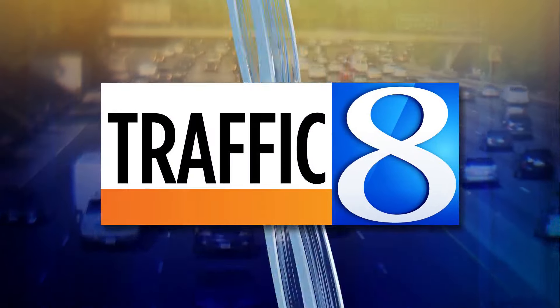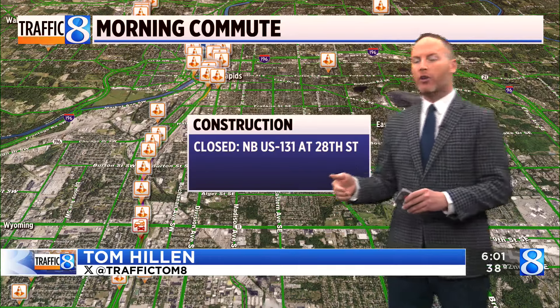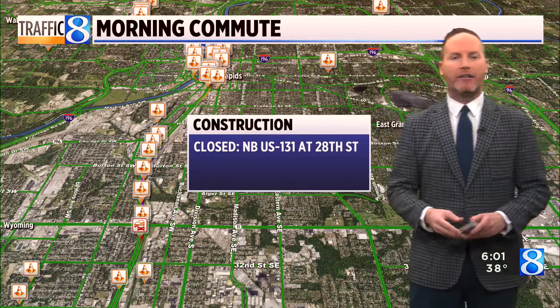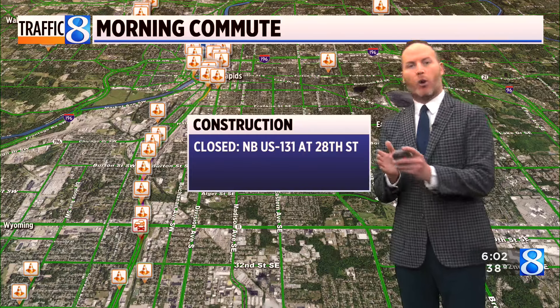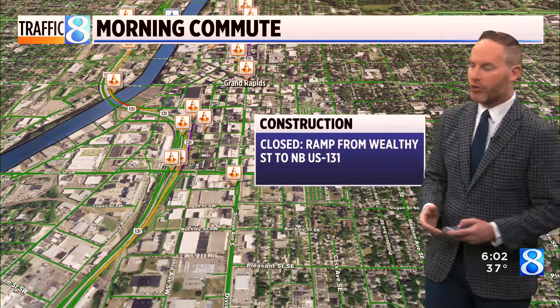It's a busy morning for construction. We have a total closure of northbound US 131 at 28th Street. You'll be routed off the highway and can get back on at Burton, taking that all the way back into downtown. The bad news is there's only one lane open from northbound US 131 at Burton through Pearl Street, so you'll definitely want to give yourself extra time if this is your normal direction of travel.